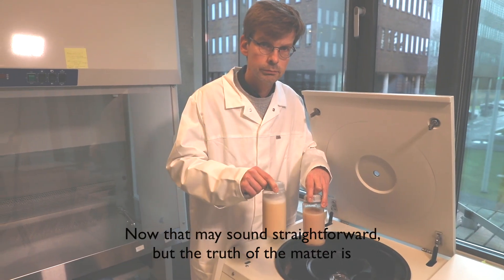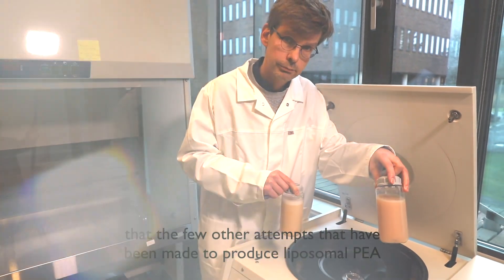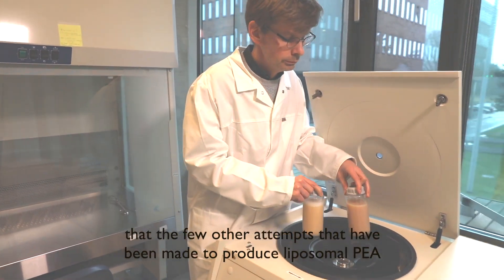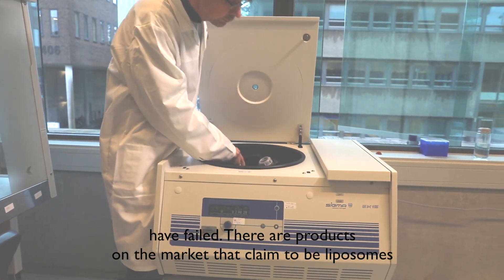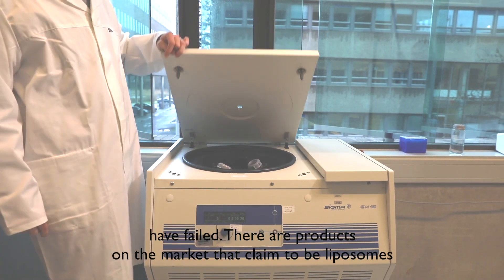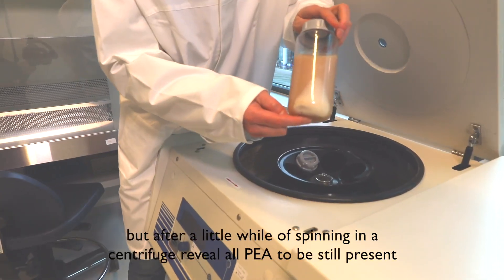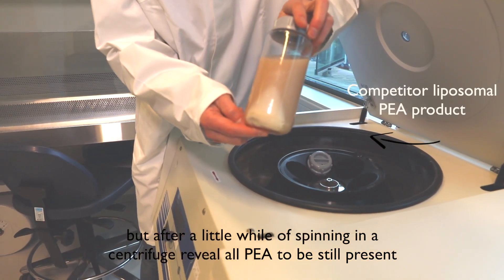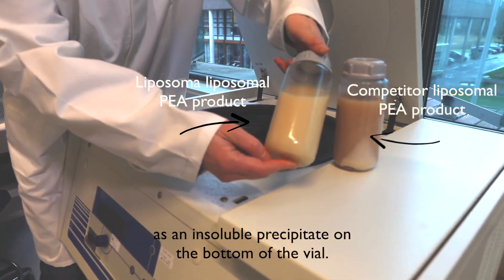Now that may sound all straightforward, but the truth of the matter is that a few other attempts that have been made to produce liposomal PEA have failed. There are products on the market that claim to be liposomes, but after a little while of spinning in a centrifuge reveal all PEA to be still present as an insoluble precipitate on the bottom of the vial.